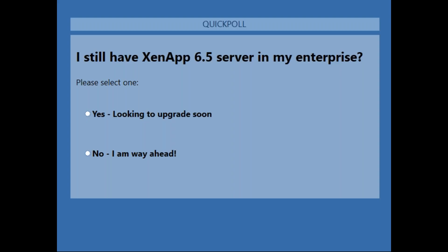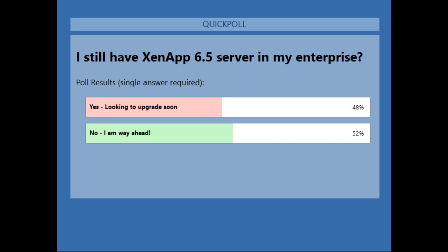The final question: 'I still have ZenApp 6.5 server in my enterprise.' Just looking to see what's out there — no pressure. Someone gently reminded me they did change the name, so sorry, my brain is still on the old ZenApp naming. We got about a 50-50 split. A lot of people still on 6.5 — I'd love to hear the use case. We might have some solutions for you to get off of 6.5. Listen, 6.5 is tried and true, but 7.15 is awesome too. We're going to talk to you about why you should consider upgrading, because you want to take advantage of Citrix Workspace.